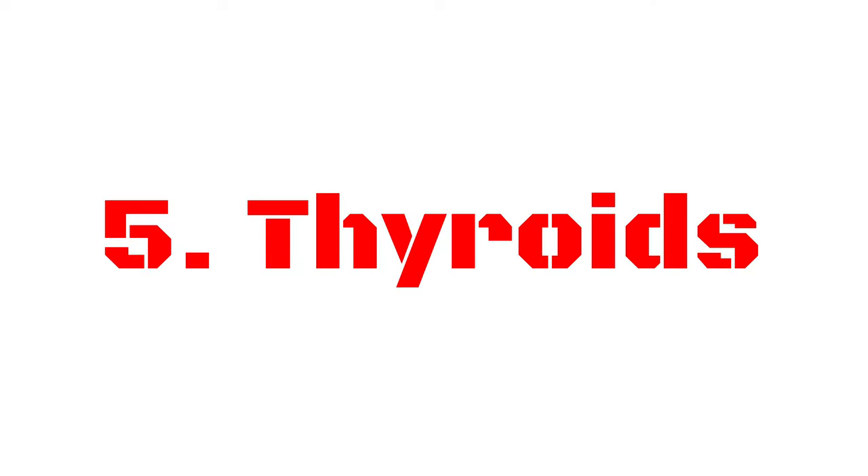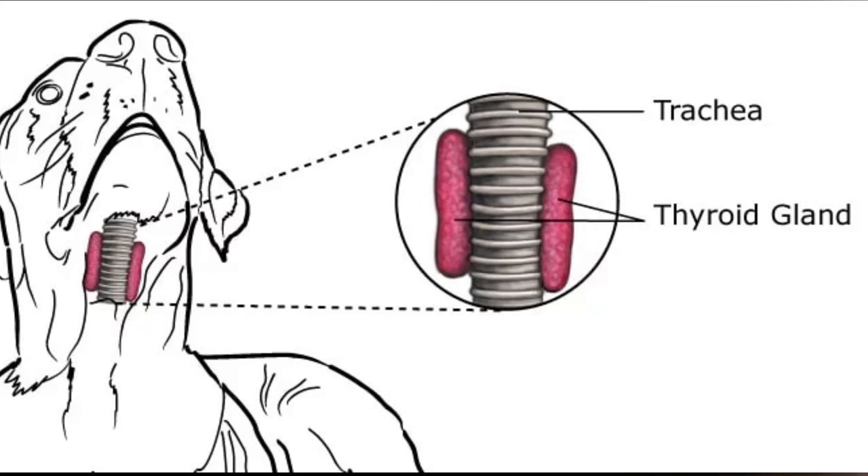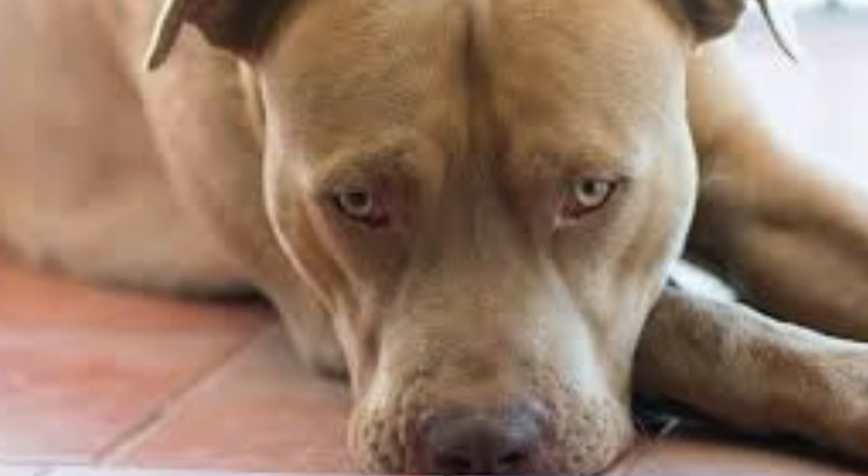Number five is thyroid disorder. Thyroid issues are a common problem in pit bull dogs compared to other breeds — it can slow down the bodily functions of a pit bull, affecting their weight, hair coat, and skin. No need to stress too much because it is common and curable, though it can be irritating for them. Dogs must be treated for life with thyroid hormone replacement therapy; two FDA-approved prescription drugs containing levothyroxine sodium are available as the active ingredient.